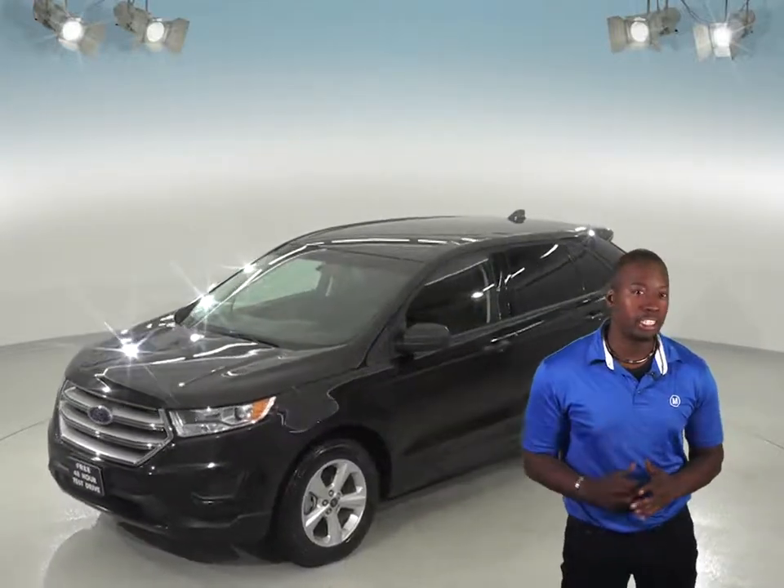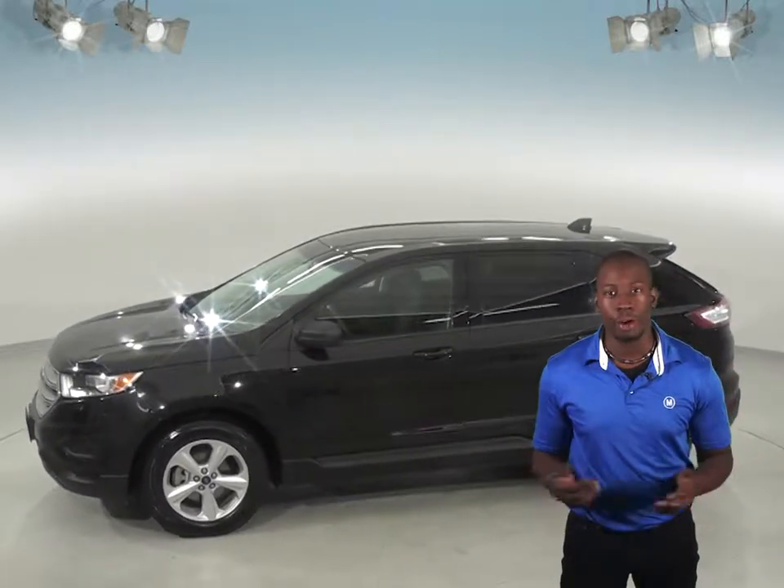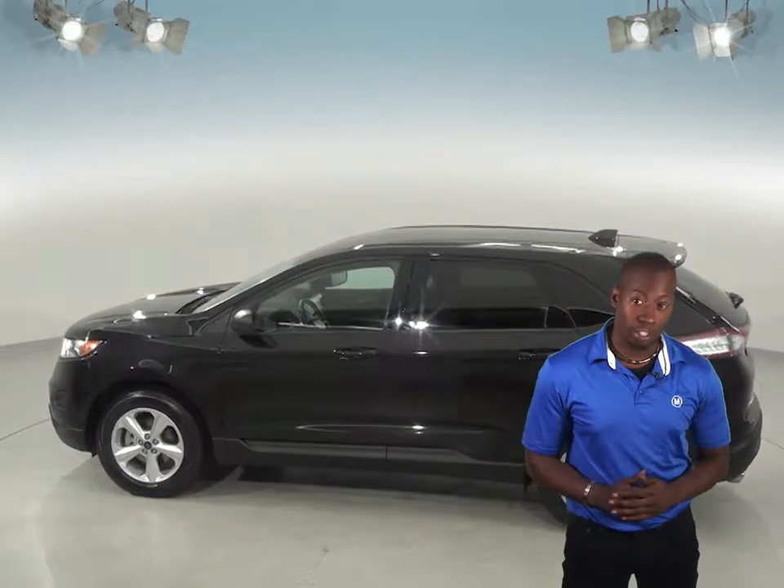Other nice features include the Sirius XM Ready Radio so you'll always be able to keep the music playing wherever you go. It also has a Bluetooth system so you'll be able to wirelessly connect your phone to the car.